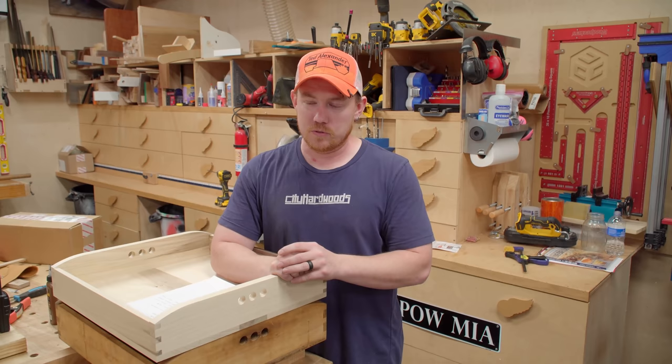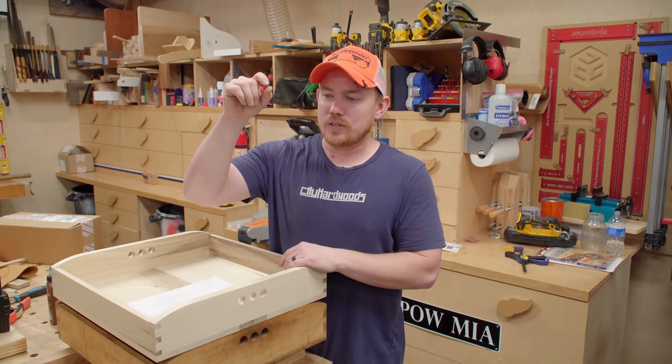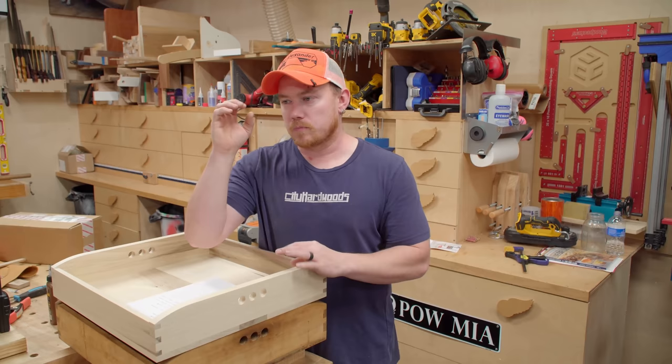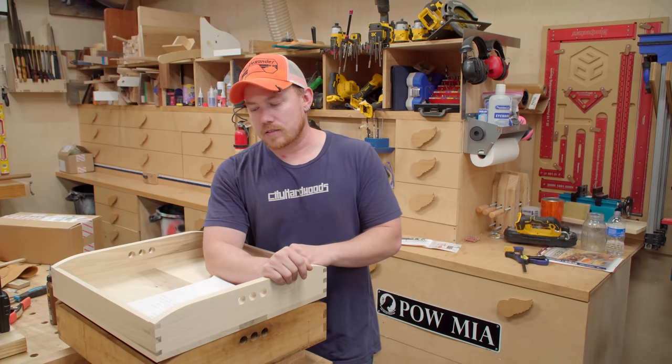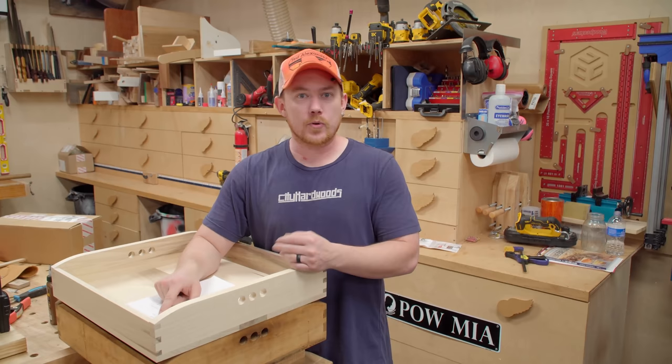So now if you go to jayscustomcreations.com/newsletter and sign up for my email newsletter — which you should do — you put your email address in, click accept, then click submit. You're then sent an email that you have to open and click on a confirmation link. That's called a double opt-in. Single opt-in is just putting your information in the form and clicking accept. The double opt-in keeps the list from getting spammy from robots or other people signing you up. So the email newsletter is fixed — jayscustomcreations.com/newsletter.